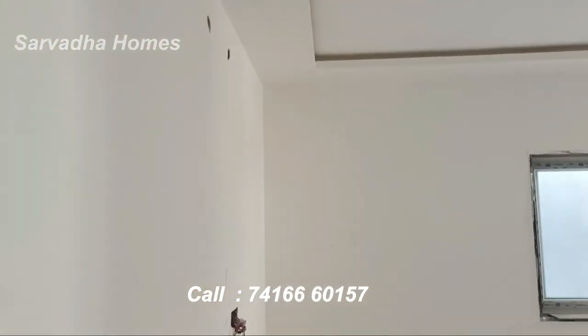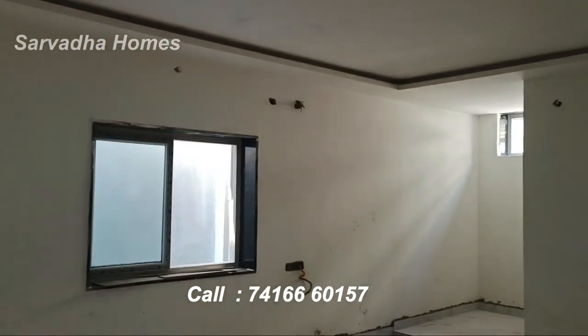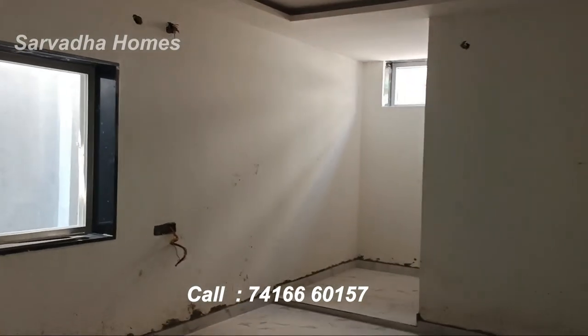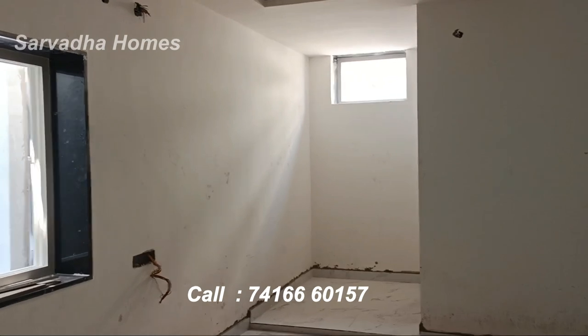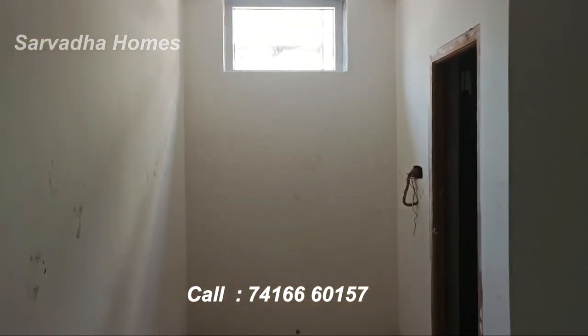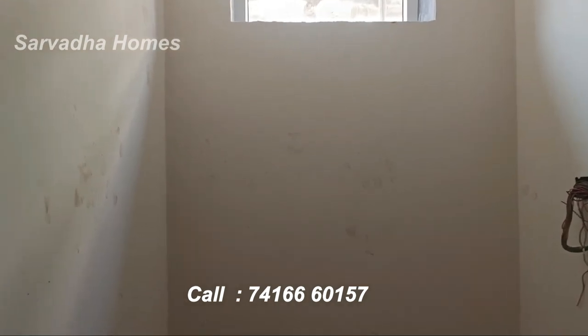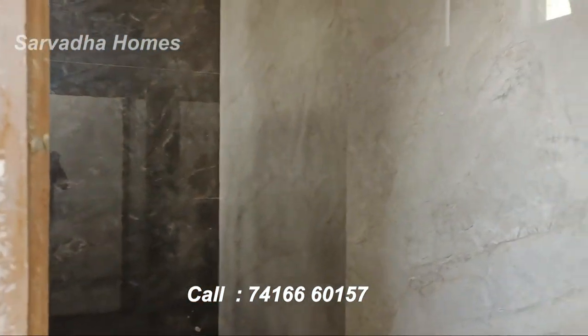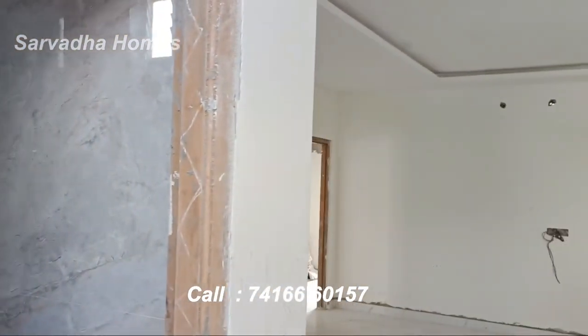This is the master bedroom. This is a great and durable master bedroom.